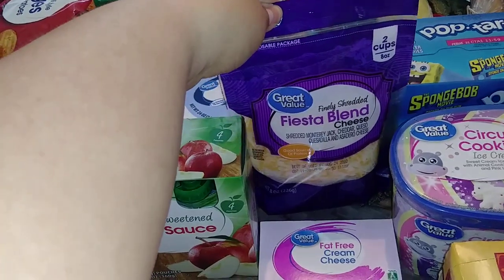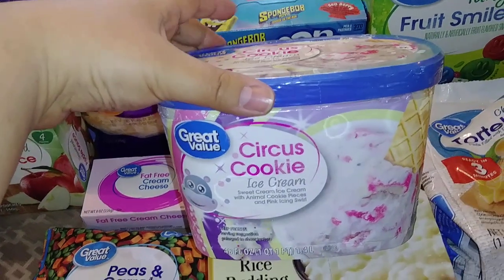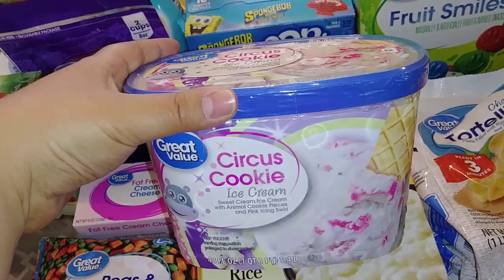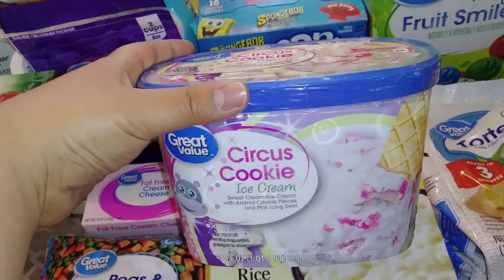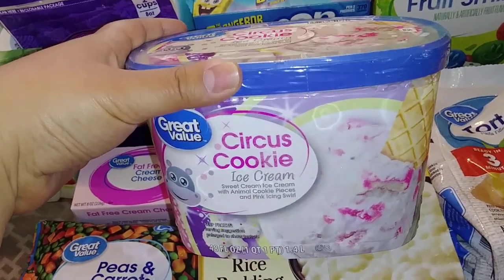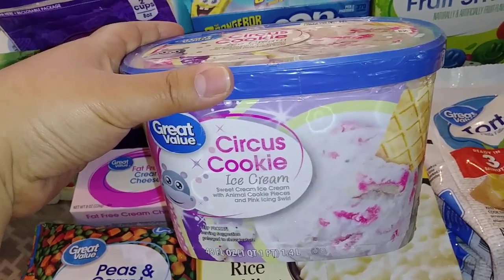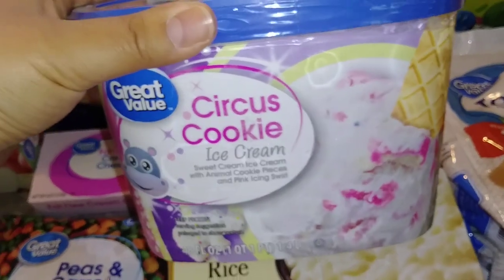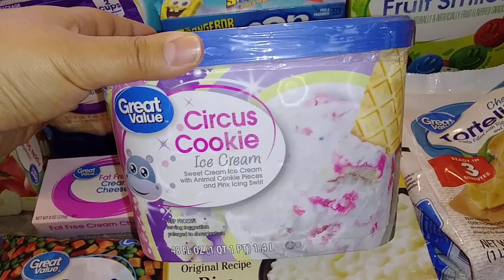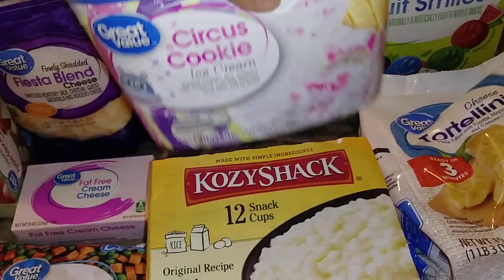I did get a package of the Fiesta blend shredded cheese. And then, Amy — I found it! My girl Amy over at A Girl Being Frugal posted this, I forget if it was on Instagram or Facebook. Circus cookie ice cream, you guys! It's like those little animal cookies I grew up eating — the pink and white frosted ones with the sprinkles. You can see there's pieces of the cookie in the ice cream. I am so excited to try this. Thank you, Amy, for the heads up on that.